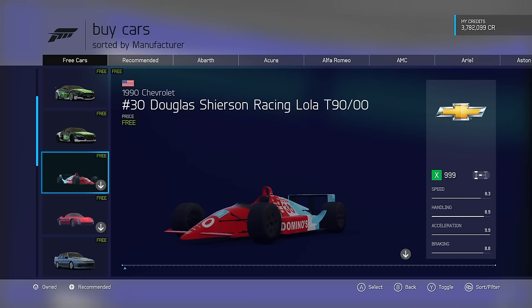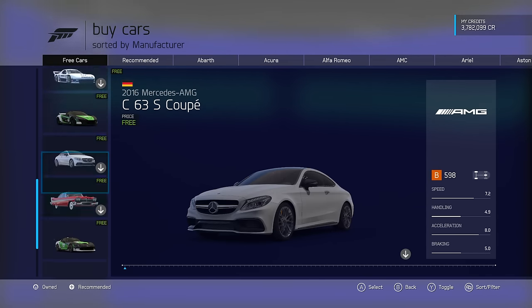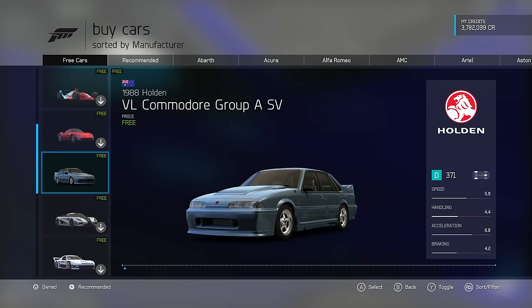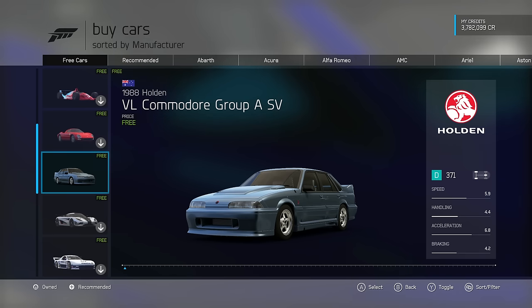Okay, I'm about to review the fuck out of these cars. I can't run these yet because they got fucking downloads, but first up we got this 88 Holden VL Gamma Dorn Group A SV. It does things, it has horsepower. Little horsepower for its weight, jeez.